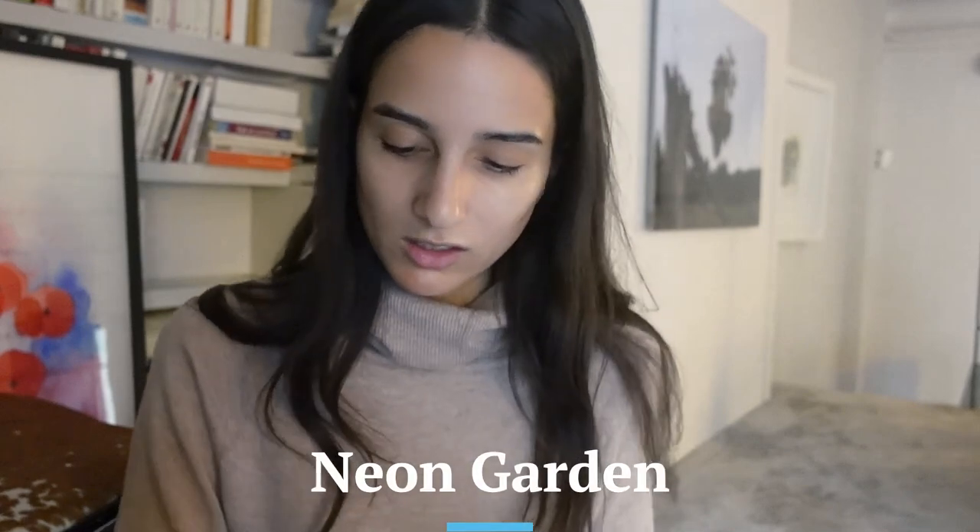Up next is Neon Garden, which is supposed to be mint and iris. I like this idea — I like strange combinations, and that osmanthus suede Fleur du Mal was really good. I get a lot of iris and just a little bit of mint. It's actually a really good combination, but I want this fragrance to be louder — it's not giving me the projection I want off the paper.